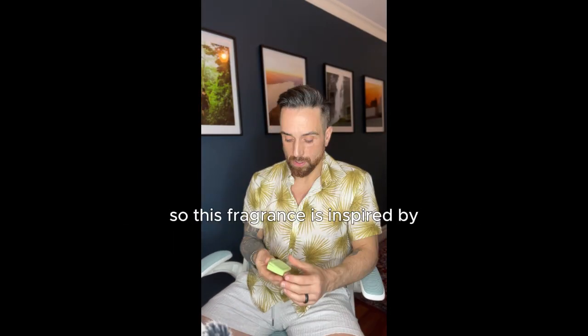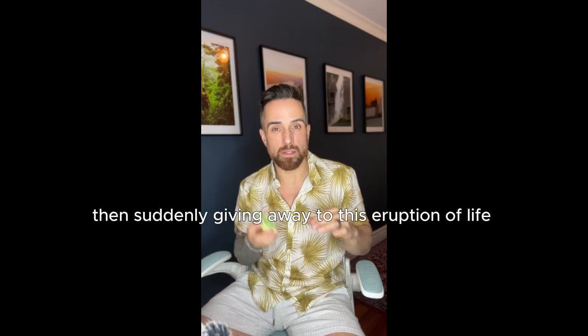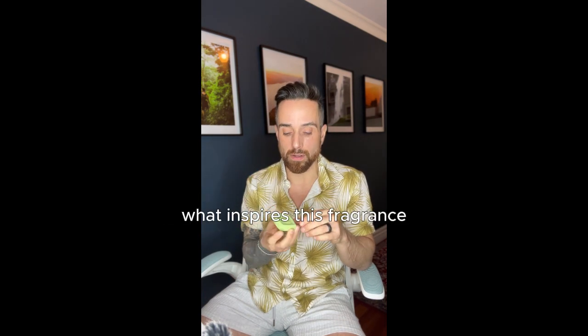This fragrance is inspired by the lifeless browns and greys of the desert, then suddenly giving way to this eruption of life in the Thousand Palms area. And so the elation that that brings is what inspires this fragrance.